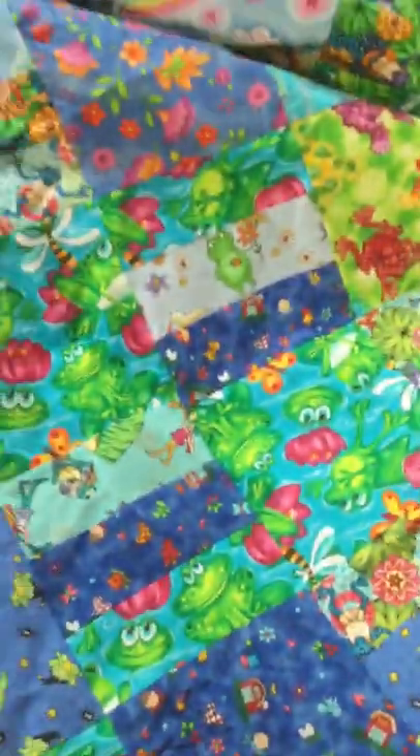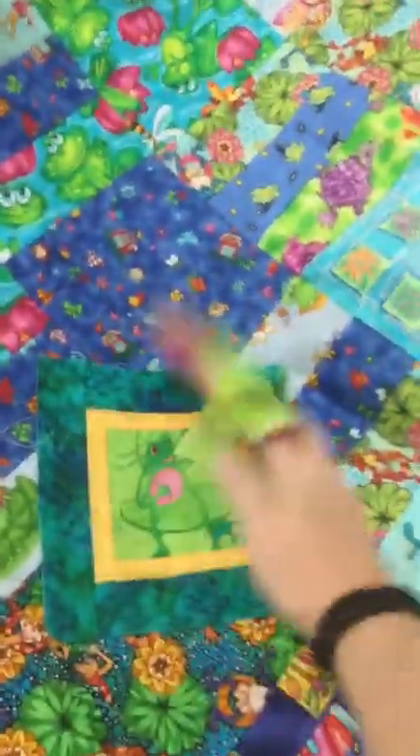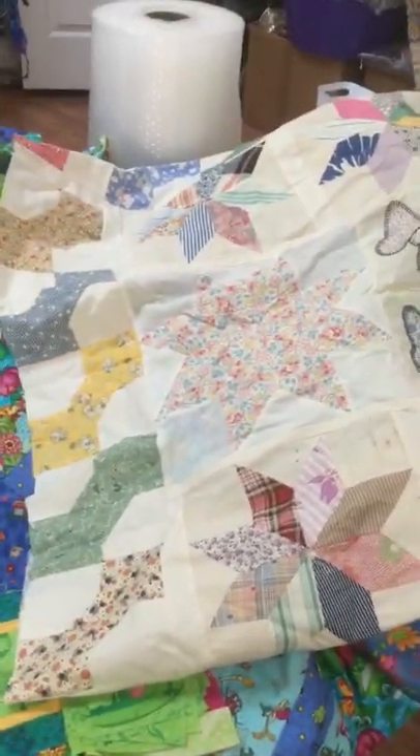Then here is a crazy froggy quilt because I love frogs. And I found these — it looks like I was going to add a border around the outside because it's just got the charms on the outside. Then this one is a collaboration of stars, butterflies, and bow ties.